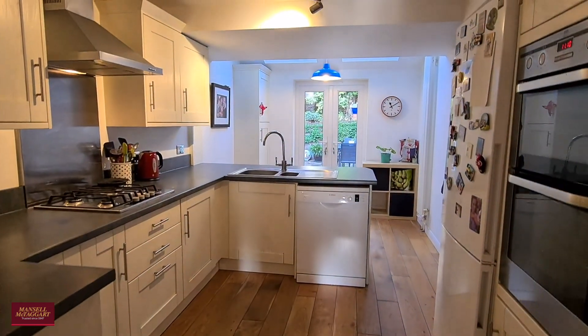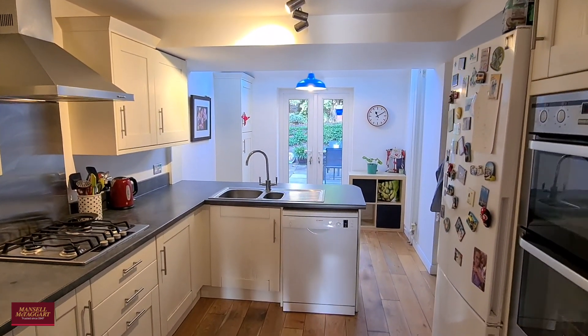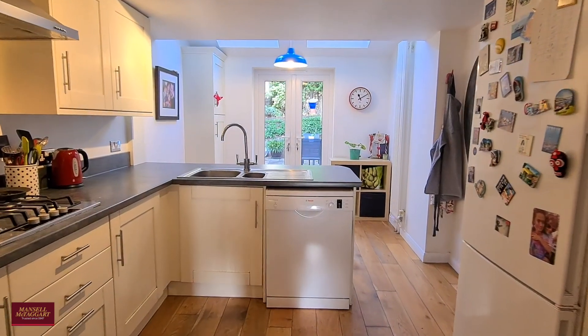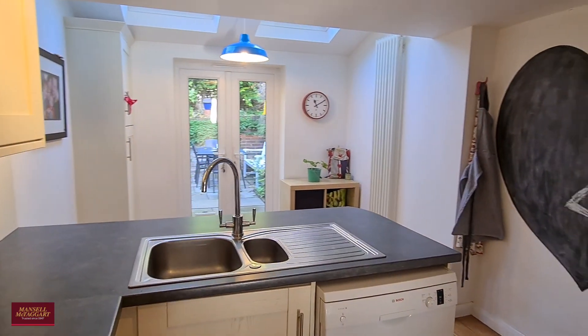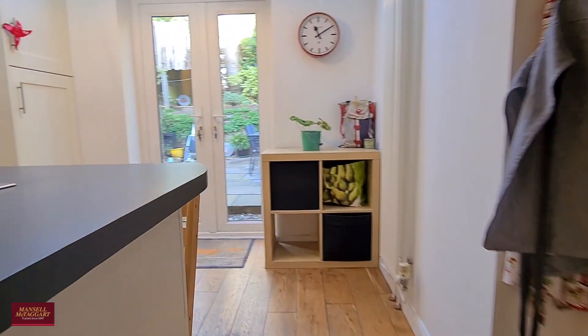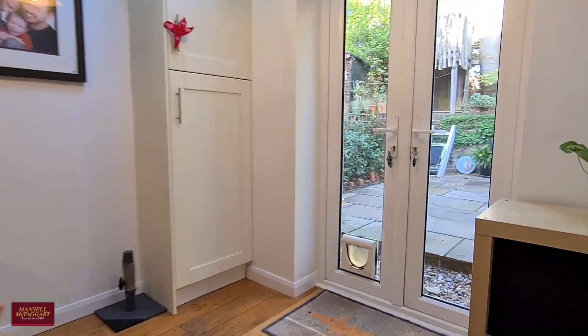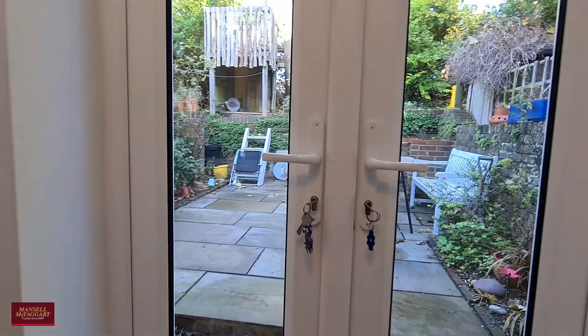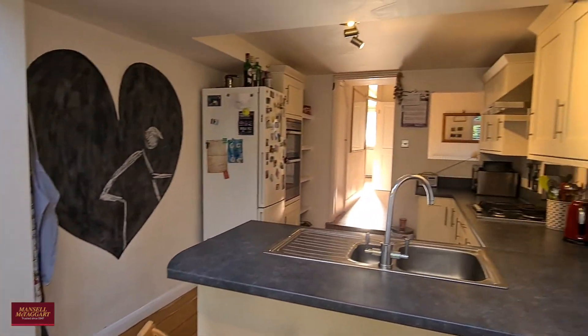To the rear here we have the kitchen breakfast room. The breakfast room is an extension to the main property and really opens up this space. You've got the kitchen which has ample space for white goods, plenty of storage, and this little area to the rear — the small extension — is very usable indeed. I'll be taking you outside shortly; there's a lovely courtyard style garden out there as well.